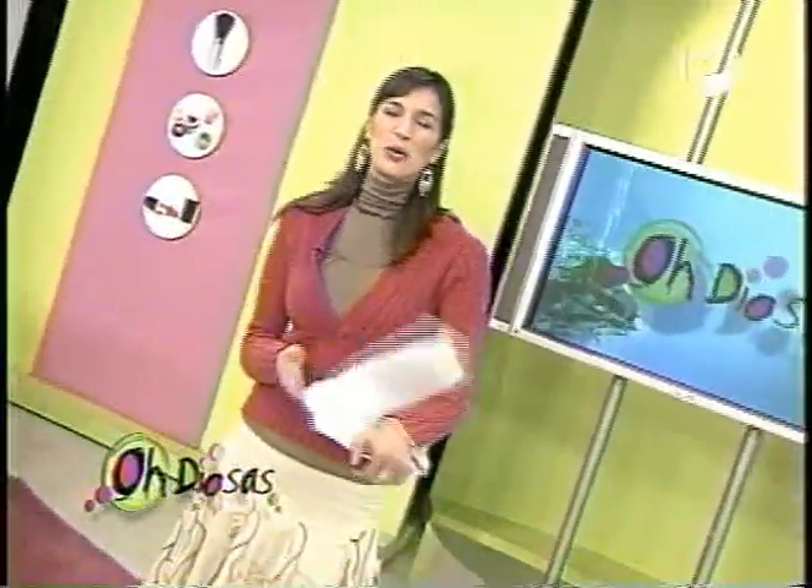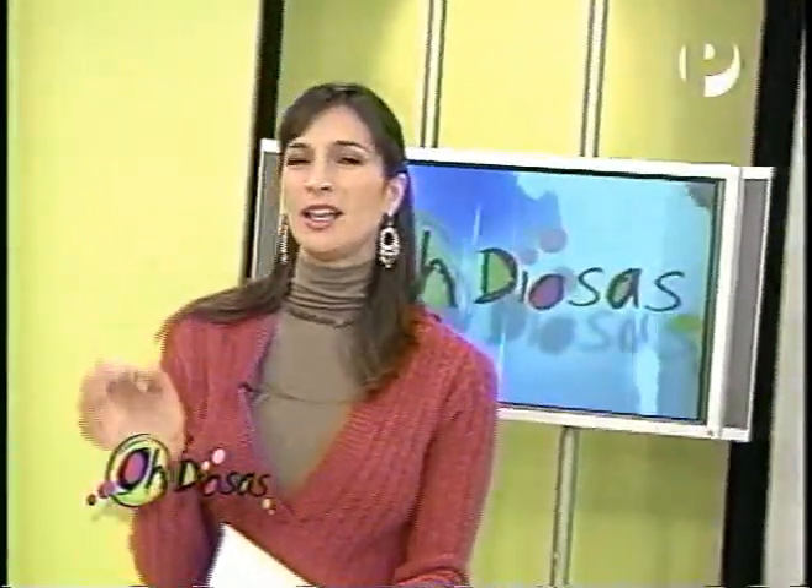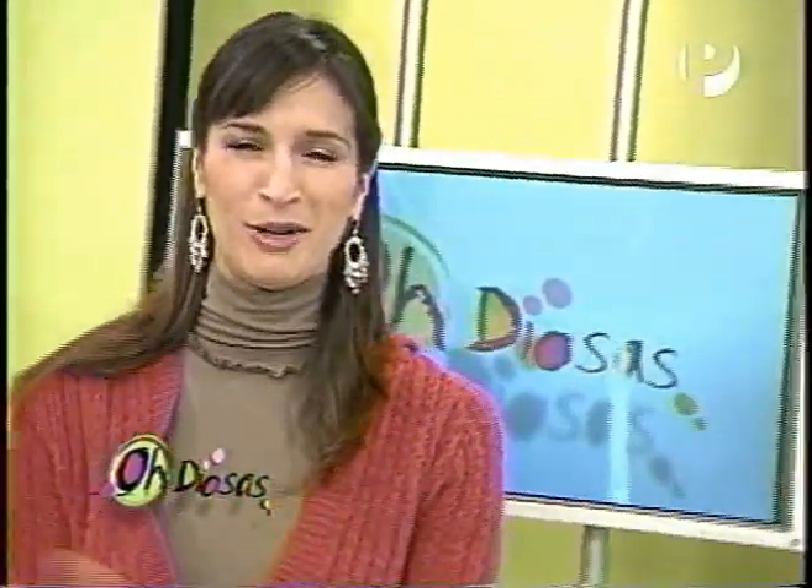Las fotitos del terror. Bueno, yo les voy a dejar con una nota que nos trajo Antonia. Es una tienda de zapatos que se llama Magi. Lo particular de esta tienda es que son hechos con piel de pescado. Los zapatos, imagínense.